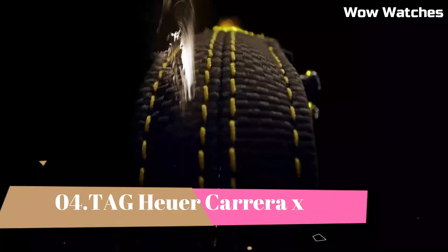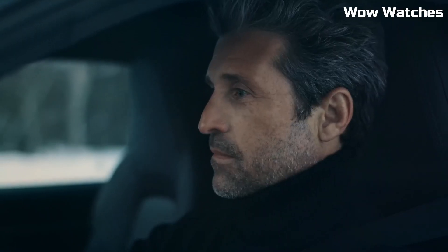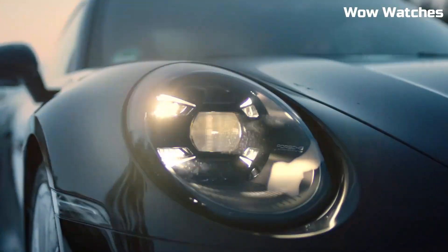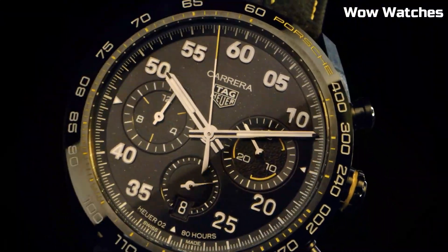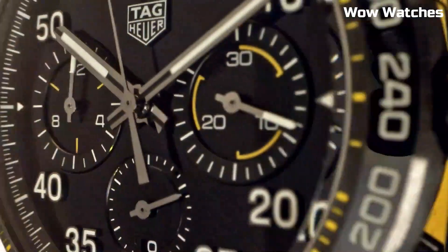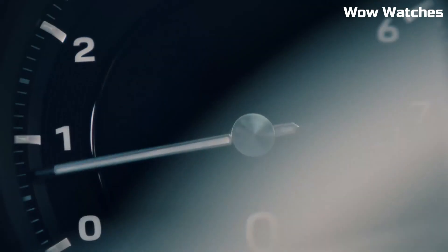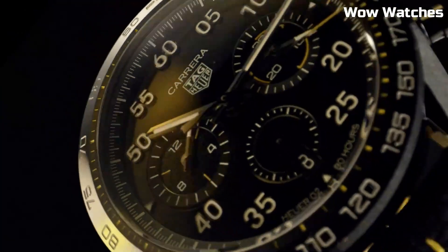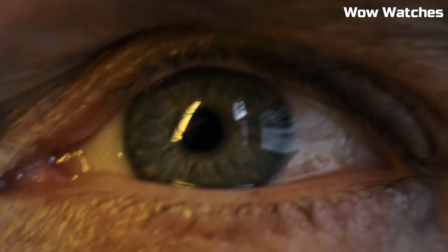Number 4: Tag Heuer Carrera X. It represents the pinnacle of Swiss watchmaking. Crafted with a stainless steel case and bracelet, it showcases a harmonious blend of sophistication and strength. This timepiece houses a precise automatic movement, ensuring impeccable timekeeping. The dial is a testament to minimalist elegance, featuring luminous markers for enhanced readability. With water-resistance and a date function, it seamlessly combines luxury and practicality.